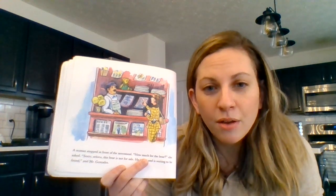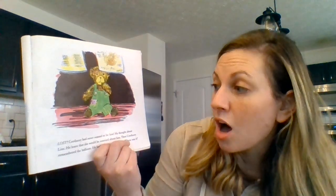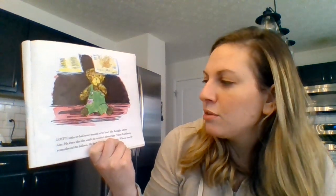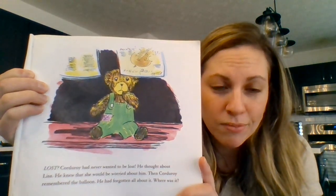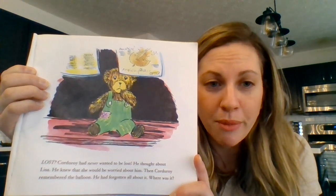Can you point to two things that are yellow and then point to your favorite newspaper or magazine? Lost? Corduroy had never wanted to be lost. He thought about Lisa. He knew that she would be worried about him. Then Corduroy remembered the balloon — he had forgotten all about it. Where was it? How does Corduroy feel on this page? Worried? Sad? Point to who's worried and then point to a magazine.